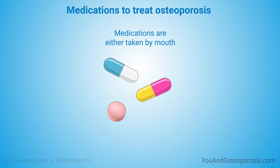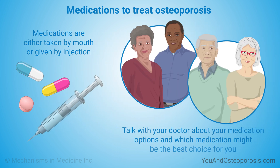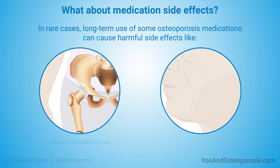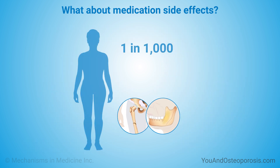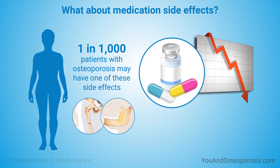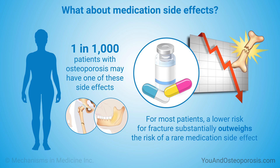Some medications are taken by mouth, while others are given by injection. Talk with your doctor about your medication options and which medication might be the best choice for you. In rare cases, long-term use of some osteoporosis medications can cause harmful side effects, like a fracture in the middle of the long thigh bone that isn't caused by an injury, and weakening and infection of the jaw. If a thousand patients with osteoporosis take one of these medications for a year, one patient might have one of these side effects. For most patients, a lower risk for fracture substantially outweighs the risk of a rare medication side effect.